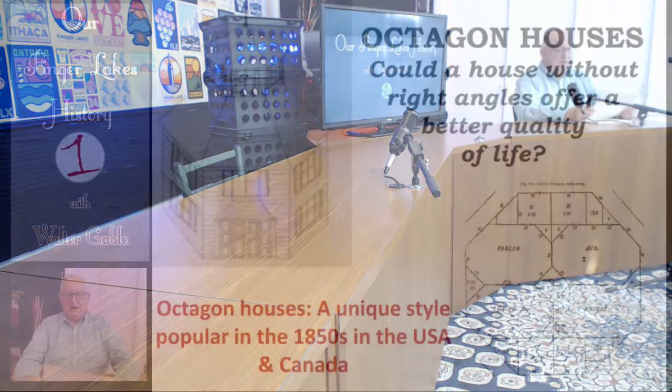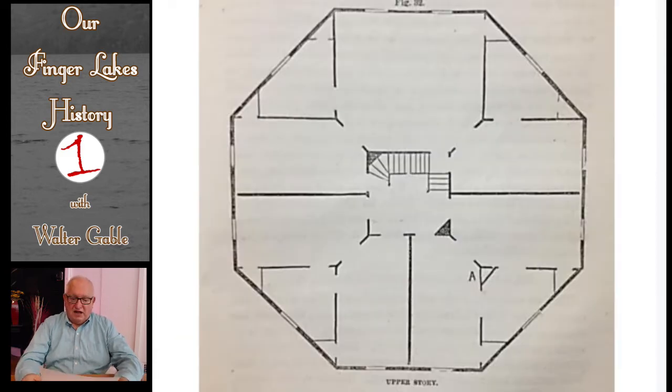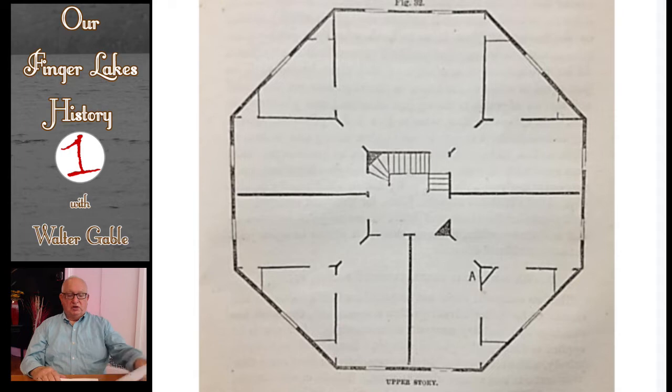Before getting into real details about octagon houses and their history, I want you to understand that the octagon house was a unique architectural style, in that it was an eight-sided building rather than rectangular, with the result that rooms typically did not have right angles. This is a typical floor plan for the main floor of an octagon house. You will note that for each of the main rooms, the shape of the room is not a rectangle, but rather the walls have several angles. You will see, however, in this program that there are ways to have the rooms be rectangular without the angularity of walls shown in this diagram.